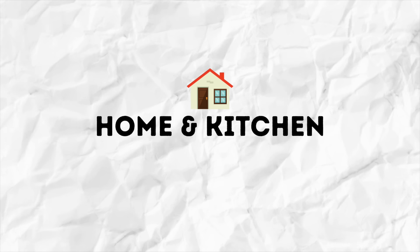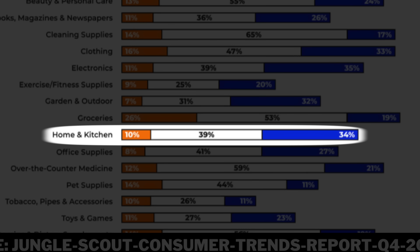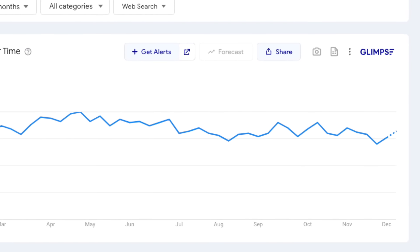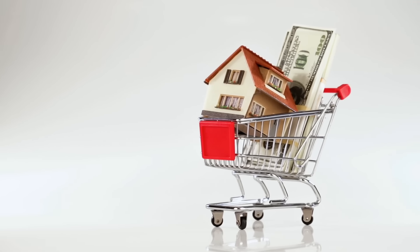Second is home and kitchen, which comes as a surprise since it's the most popular category for third-party Amazon sellers. 34% of consumers are spending less money in this category, and search trends have been declining for these types of products. I assume that this will continue until we begin to see the housing market pick back up.